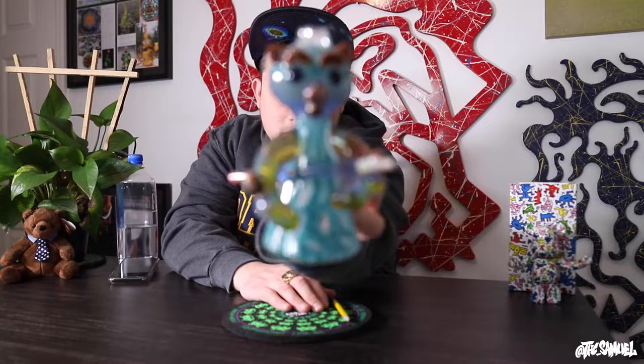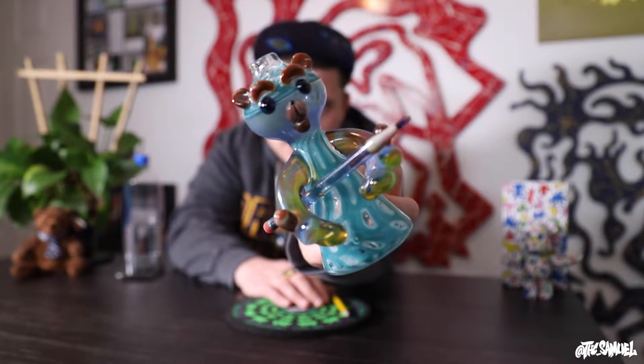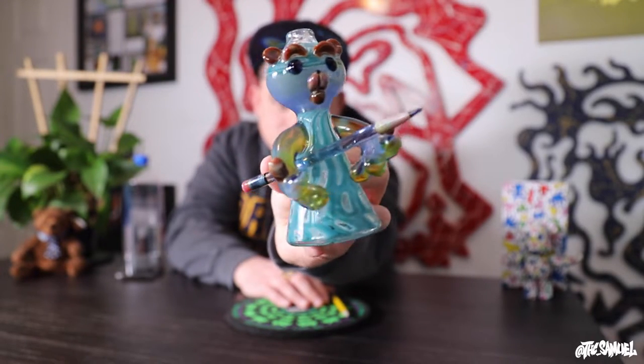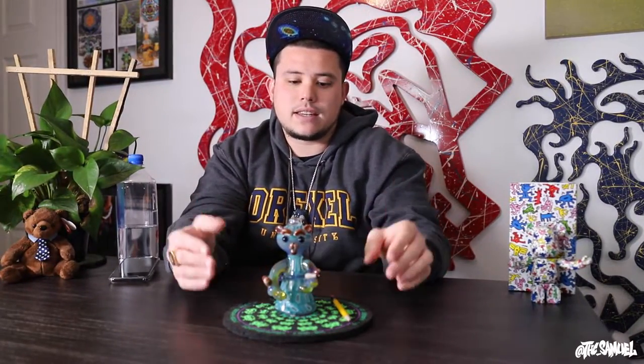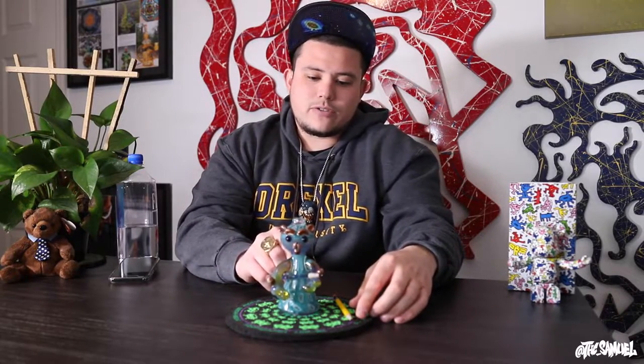Alright guys, so we're gonna do close-ups, macros, and all that stuff, but first — here we go — this is the teddy bear. I absolutely love it, it's one of my favorite pieces of glass in my entire collection. I got this piece in 2016 at, I believe, Elevate or Elevations Gallery down in Colorado Springs.